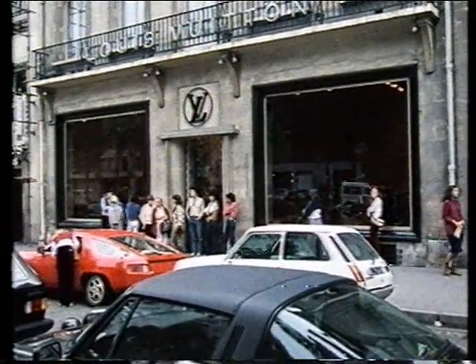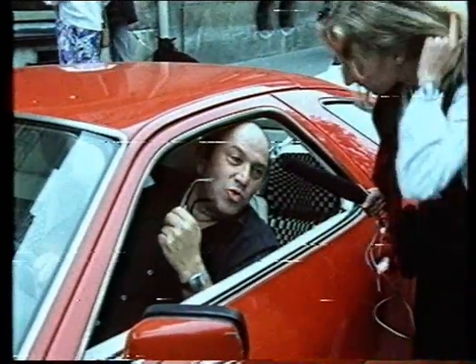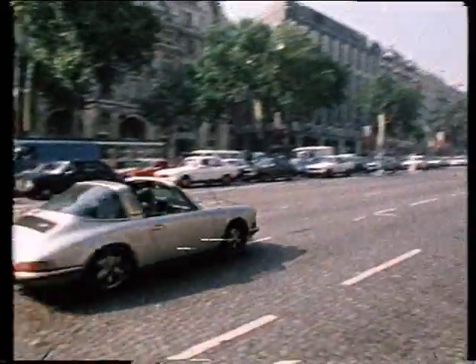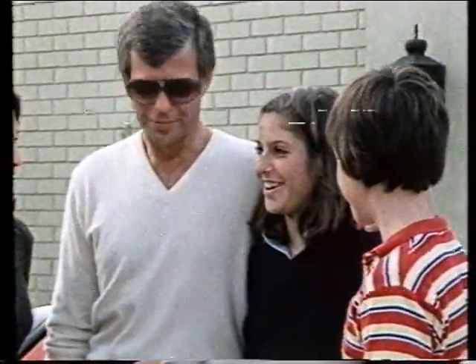Pardon me, we're from Porsche in Germany. Oh, then you can speak German to me. Why do you drive a Porsche? Because it's a grand car, except for the ashtray. Why do you like Porsche, Jennifer? Or do you like Porsche? I love Porsches. I like the noise they make and they go fast.